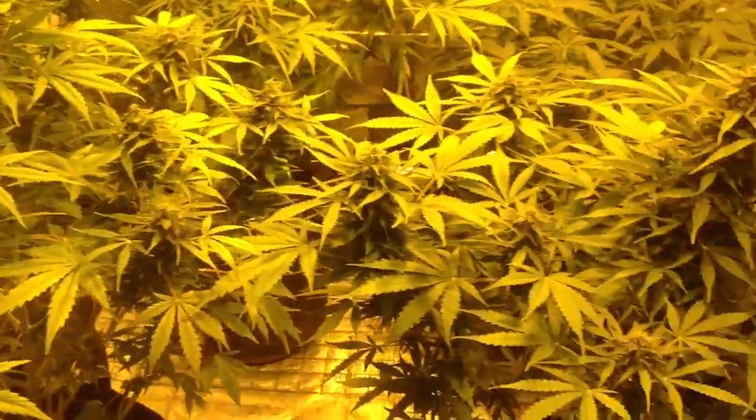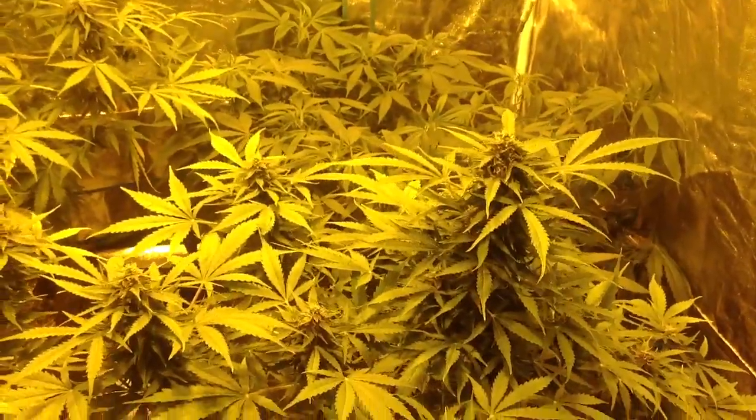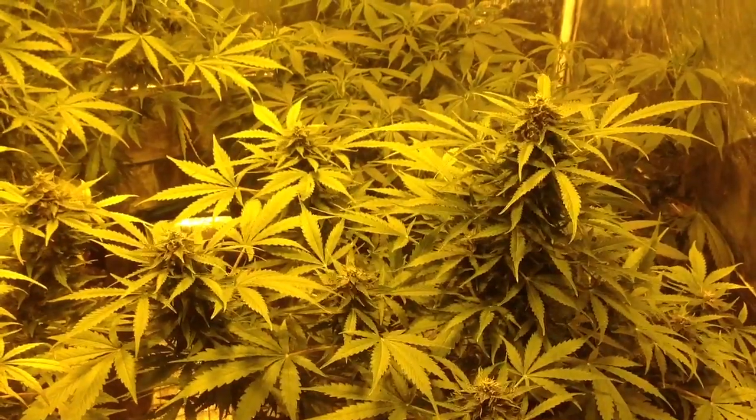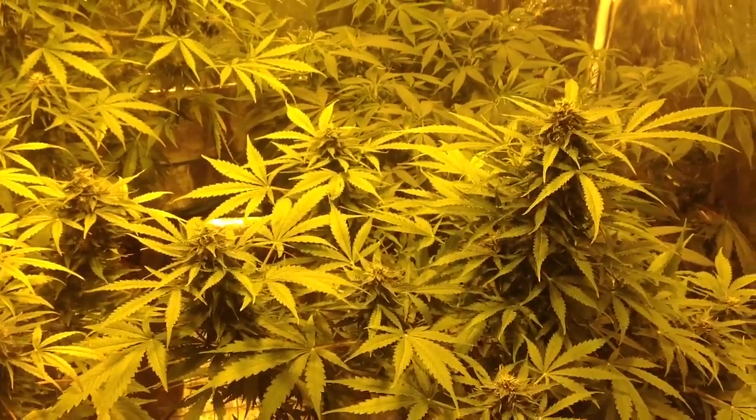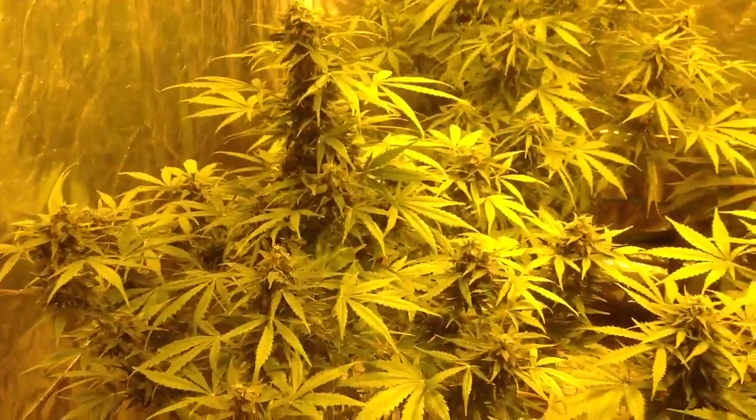Three ounces. I think the most I've ever gotten from one plant was five ounces from the Dutch Passions Auto Mazar — seventy days, came down, and I got five zips dried. A really nice bud.